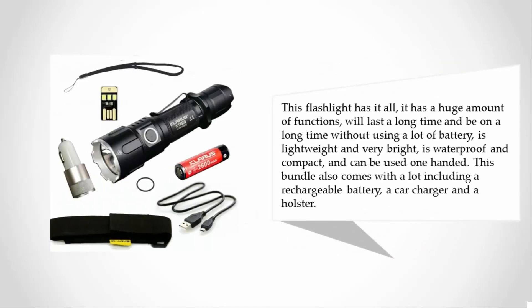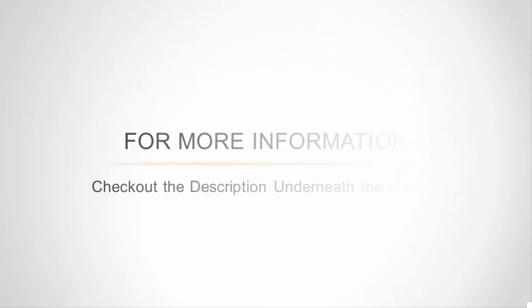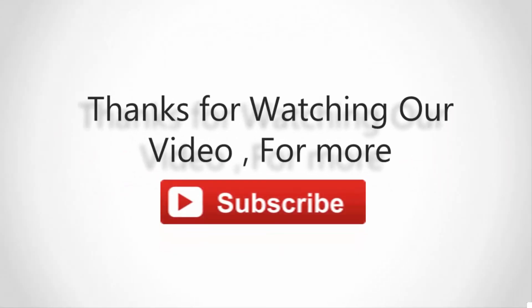This flashlight has it all. It has a huge amount of functions, will last a long time, and stay on a long time without using a lot of battery. It is lightweight and very bright, waterproof and compact, and can be used one-handed. This bundle also comes with a lot, including a rechargeable battery, a car charger, and a holster. For more information, check out the description underneath the video. Thanks for watching — for more, subscribe to our channel.